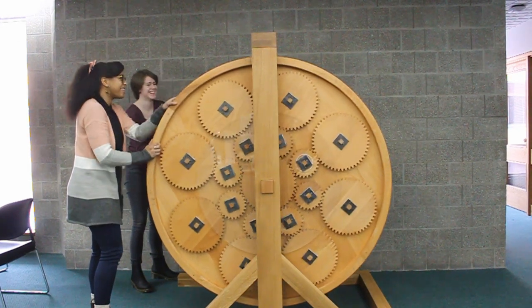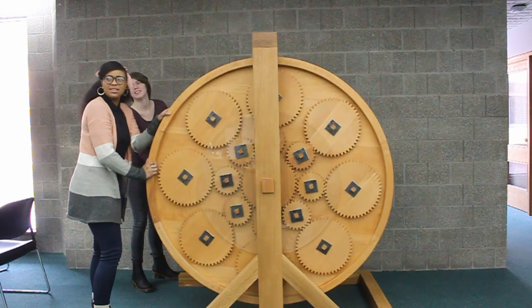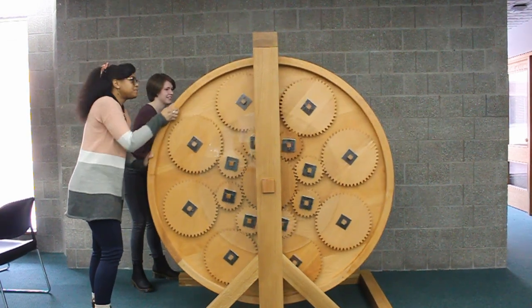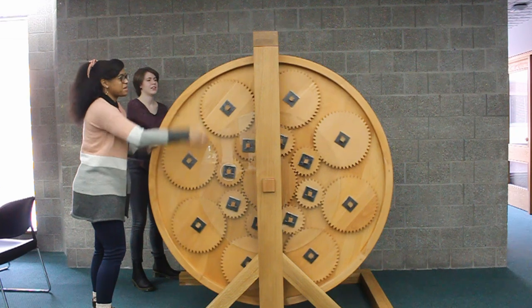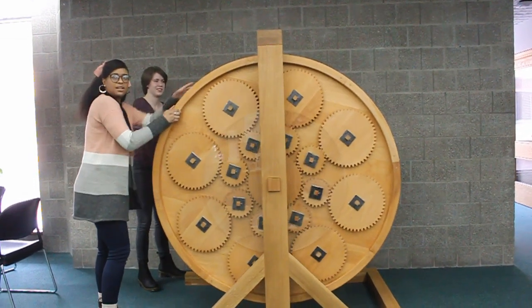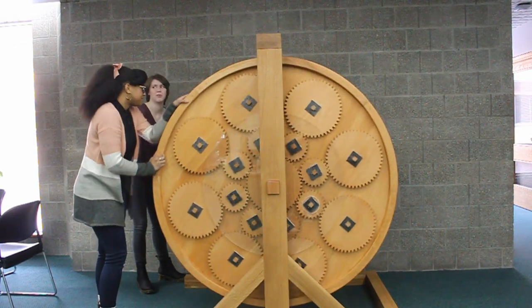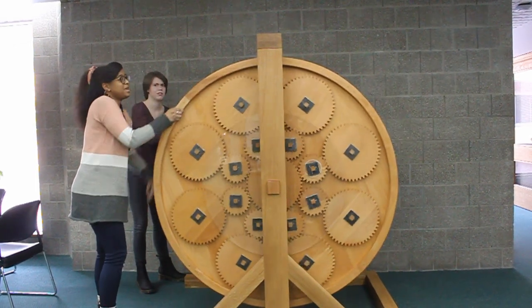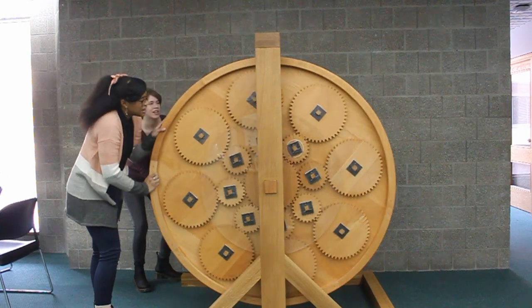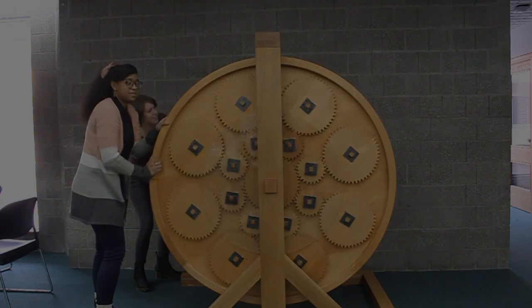The team also took advantage of tools accessible to them on campus, such as a bandsaw, joiner, planer, and lathe. During the design, they also made the gears visible, which is why they decided to include the acrylic sheeting — this protects the user from the gears. With the knowledge gained from their research and their own engineering expertise, they were able to create the two book wheels fashioned after Ramelli's design that now reside at RIT and University of Rochester.